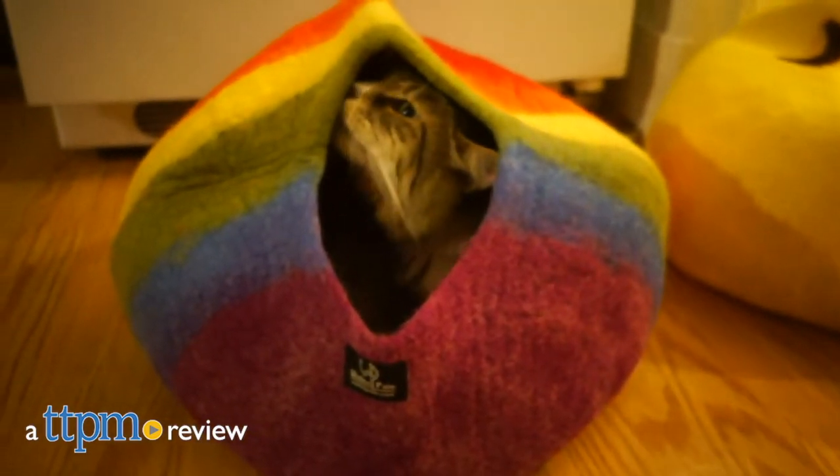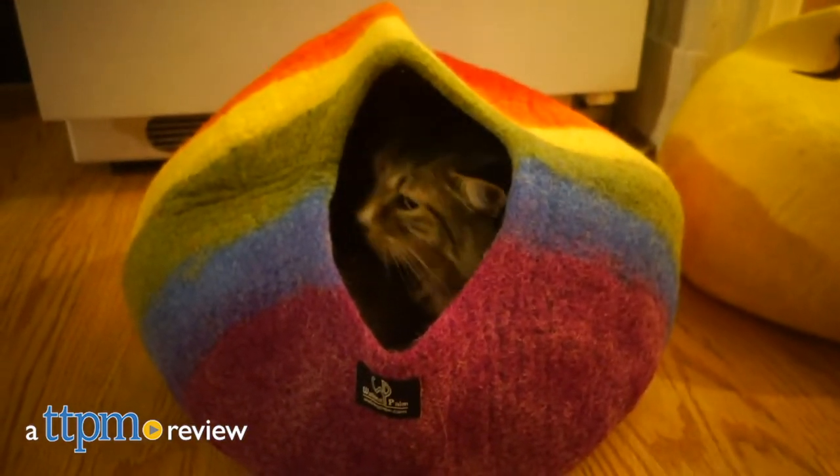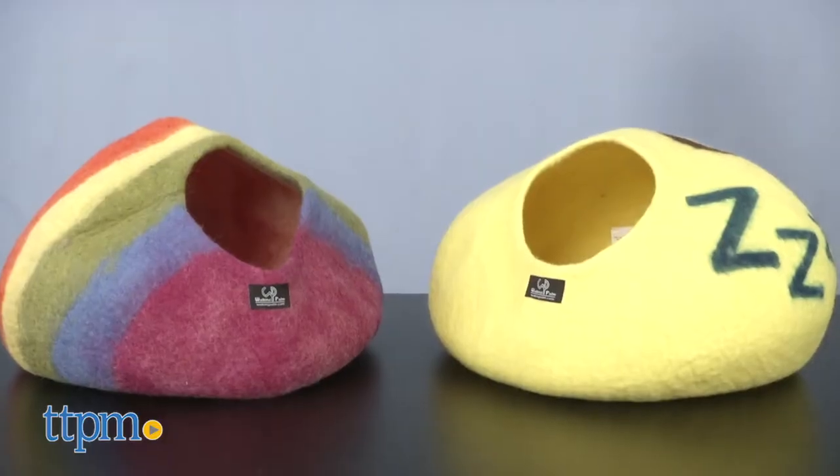Toss that old cat bed. This is the only one your cat will want to use from now on. Hi, Meg here with TTPM, ready to crawl into our very own wool cat cave from Walking Palm.